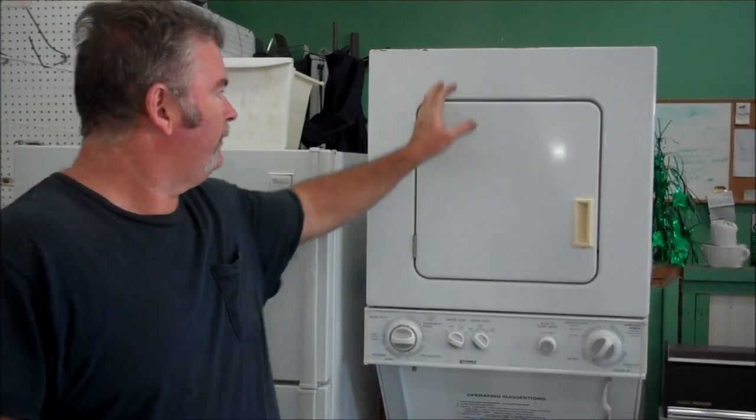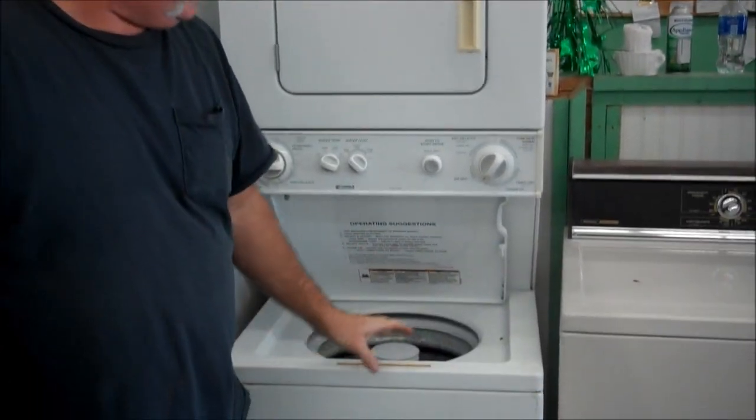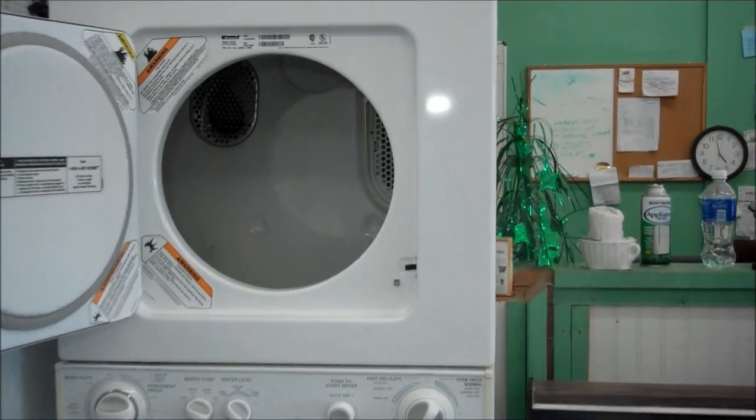Hi, this is Richard over at U.S. Appliance in Hemet, California. We've got a beautiful little stack washer and dryer here. It's a Kenmore, and it has a smaller tub and a smaller little barrel in here, but it uses full-size components.